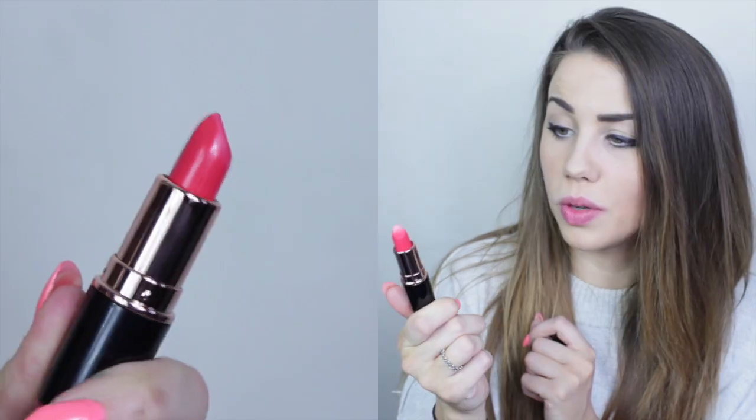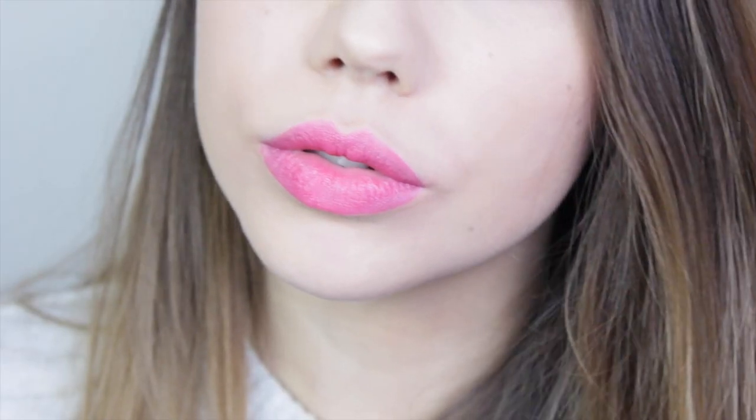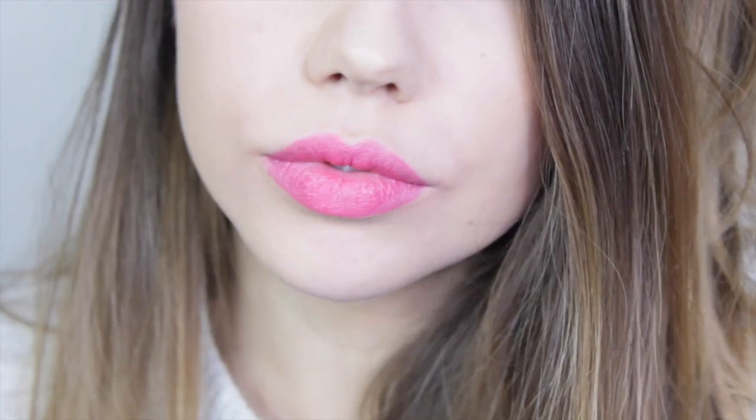Then we have Not In Love, which is a nice corally pink. It's a really nice deep coral with a beautiful red undertone, quite matte without being a fully matte lipstick — there's no real gloss to it. It's so vibrant but not too Barbie pink; it's quite a subtle, glamorous, sophisticated pink.